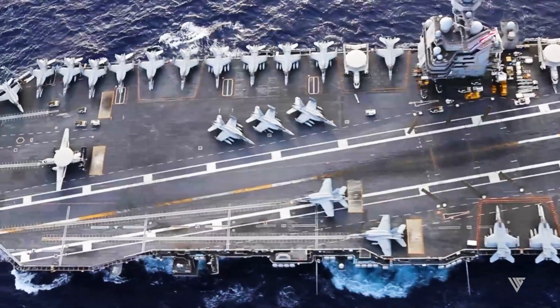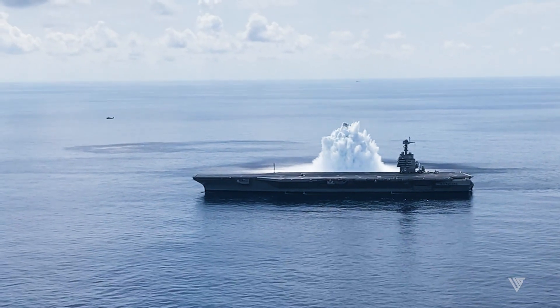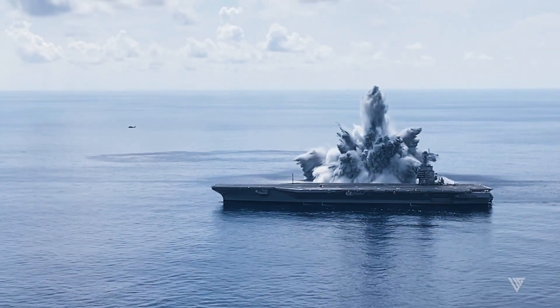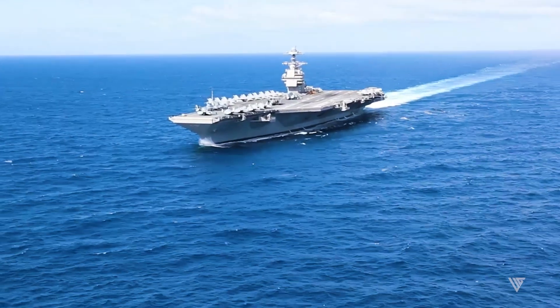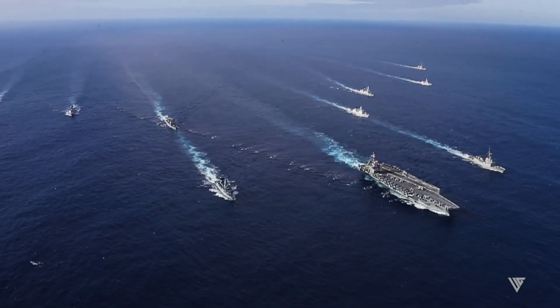Welcome everyone! This special video showcases why the USS Gerald R. Ford is nearly impossible to sink. They call it the unsinkable giant, a leviathan of the sea that dominates the oceans with both power and grace. It's the USS Gerald R. Ford, a testament to American might.